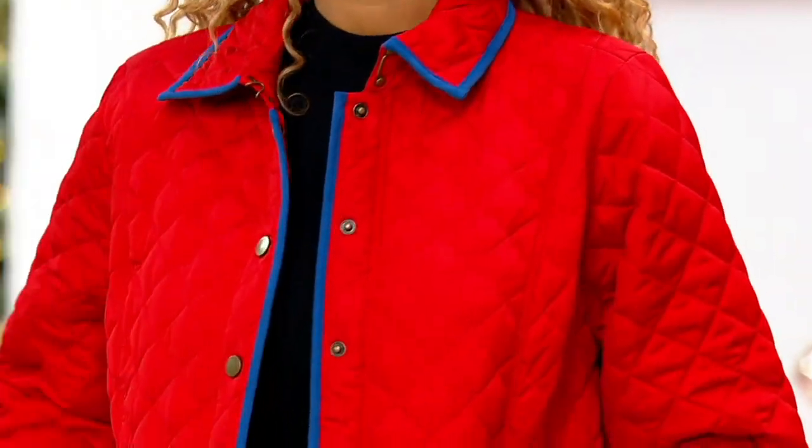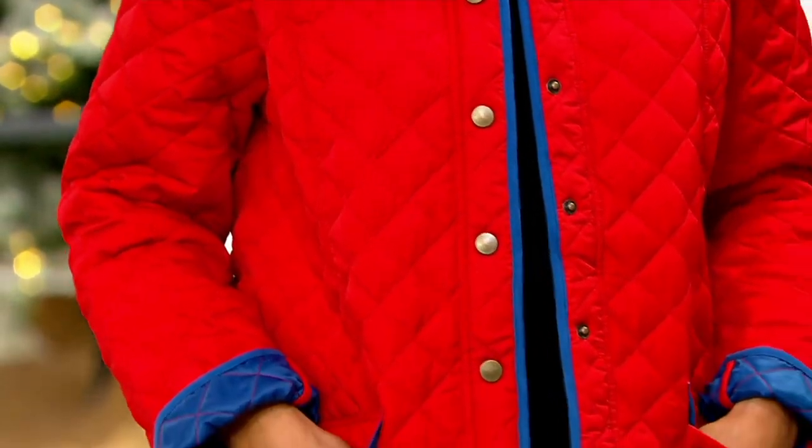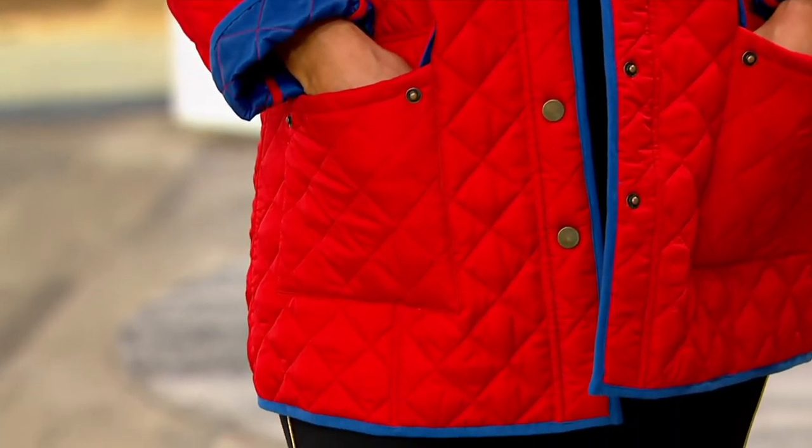It's 100% polyester, not too thick. Don't think of this as your coldest of winter day wear, but rather this is a great layering piece, great transitional piece.